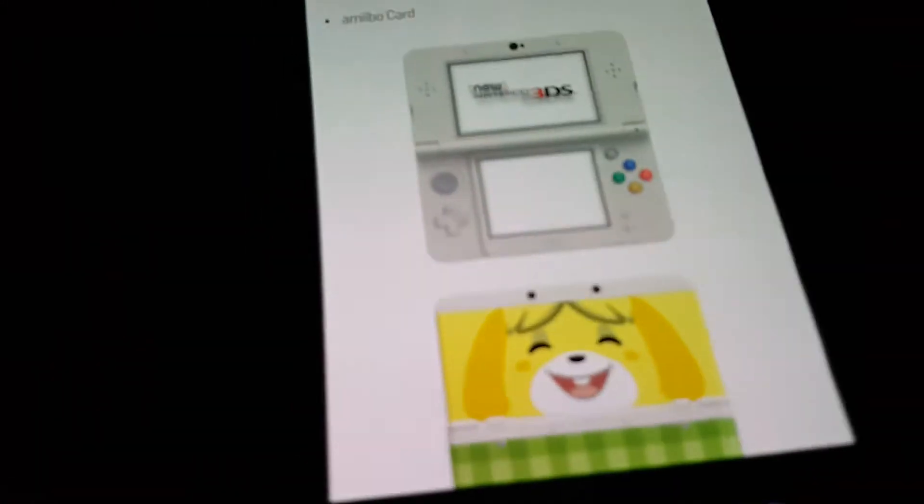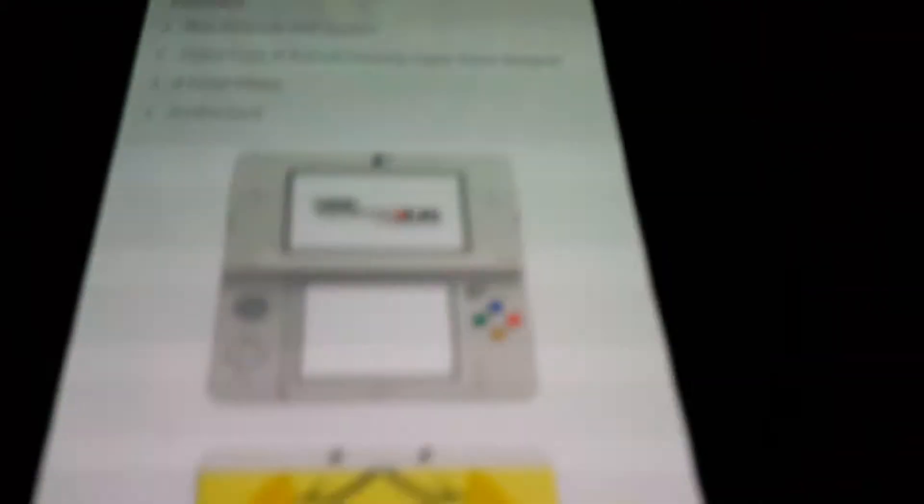Yep, this is what it looks like. Colorful buttons — green, blue, red, yellow. And this is what the outside will look like, because I'm a big fan of Animal Crossing.